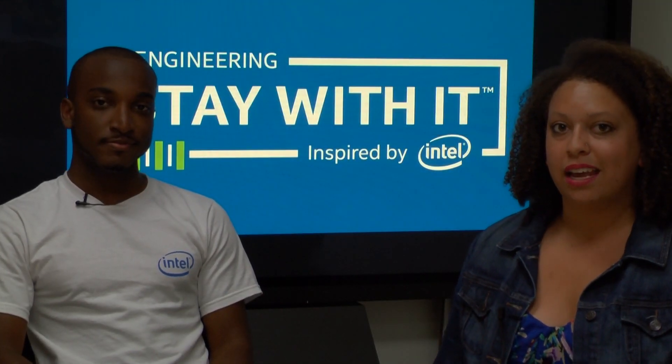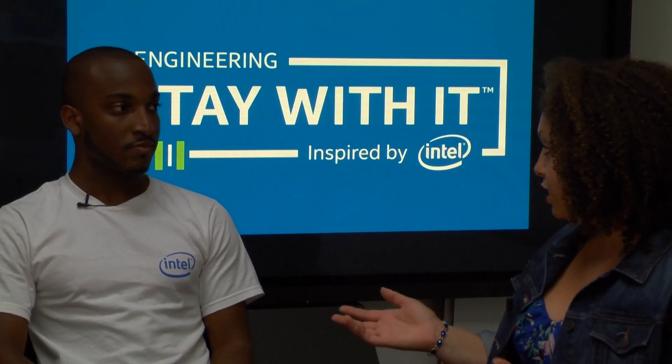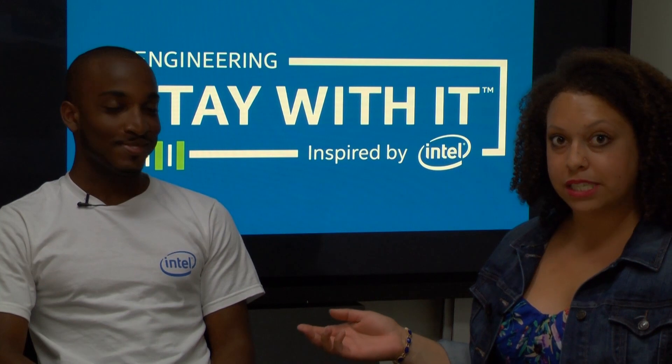Hi, I'm Christy from Stay With It and welcome to That's Engineering. Today I'm hanging out with Stanley, a second year PhD student at Georgia Tech. He is studying human-centered computing and currently interning at Intel Labs in the user experience research team. He is an Intel diversity scholar — super happy to have him today.